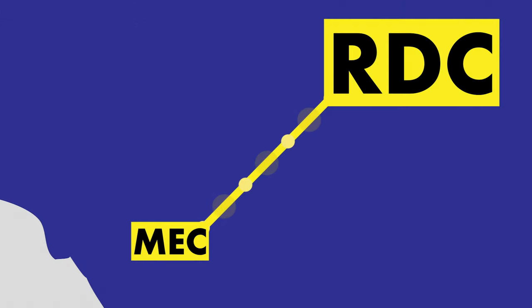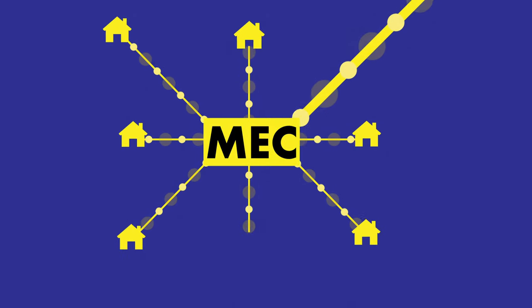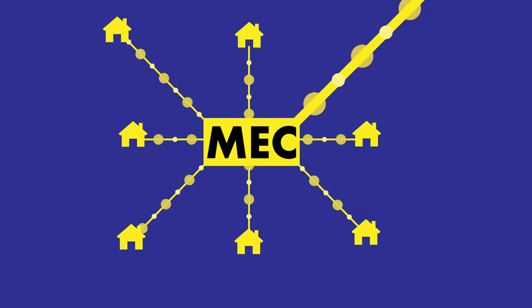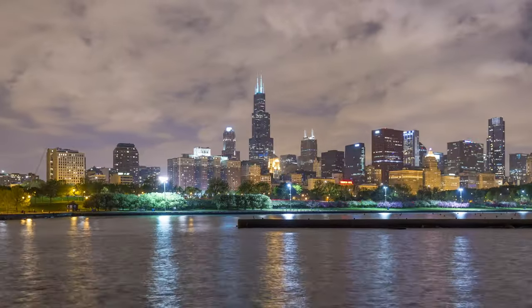Products that aren't sent directly to one of Best Buy's stores are sent to their metro e-commerce centers. These MEXs allow Best Buy to better serve its large number of customers in major cities such as New York City, Chicago, and LA.